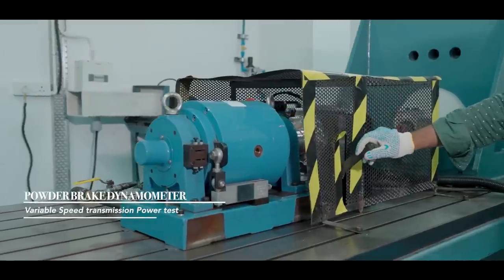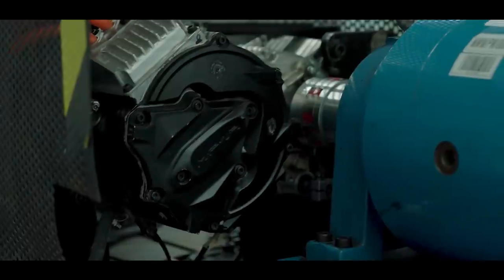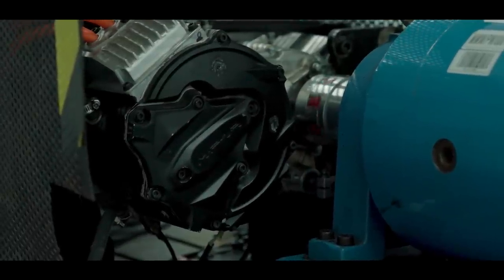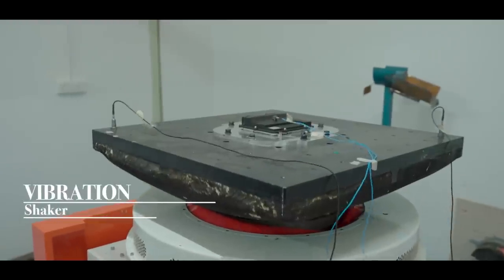One of the biggest talking points for the Era is its gearbox. Thanks to this machine that tests every single gear shift combination that a rider would put the motorcycle through, Matter torture tests every single component being fitted in the Era.